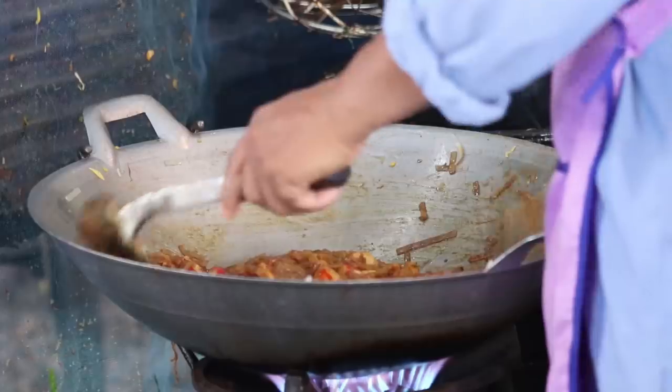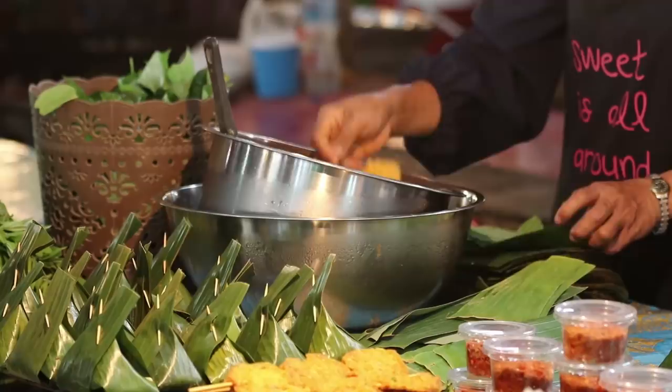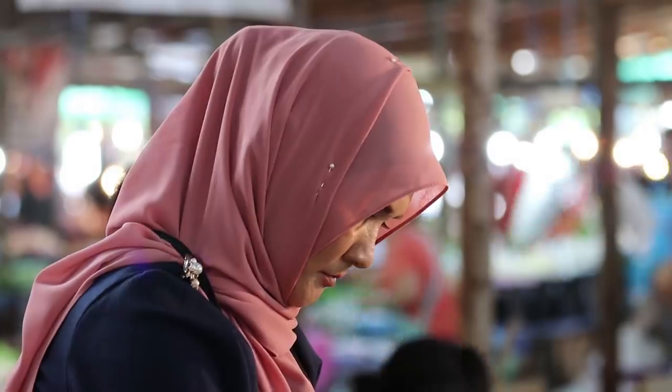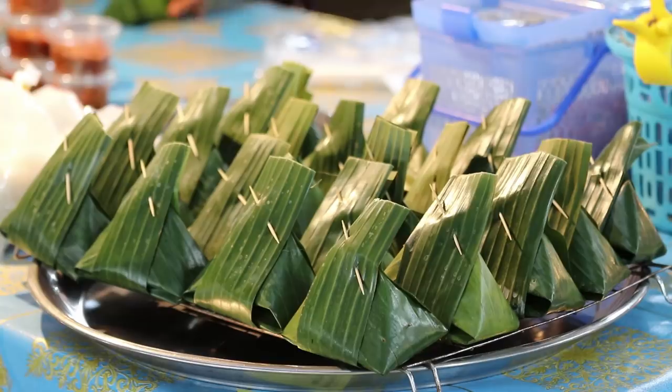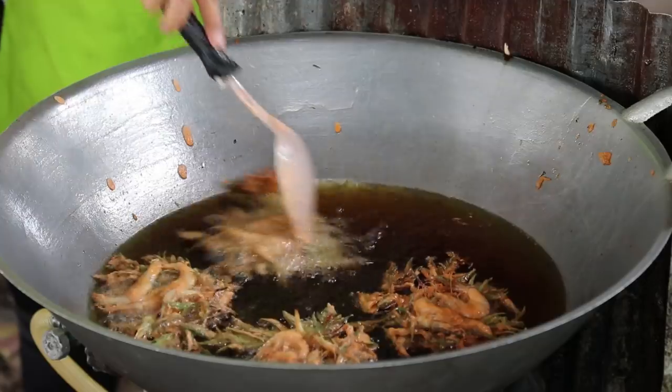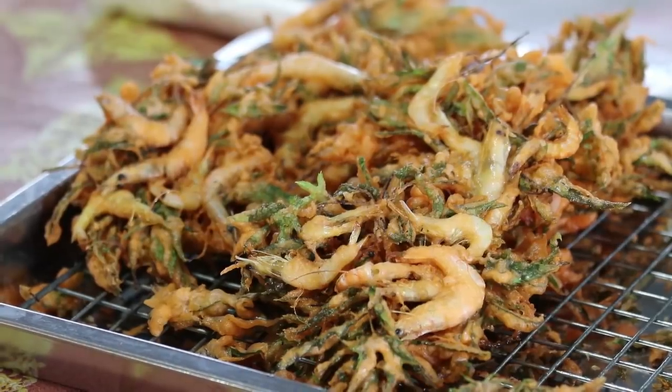These markets are a great place to try some real Thai food as well. There's heaps of street food and all sorts of other local specialties.